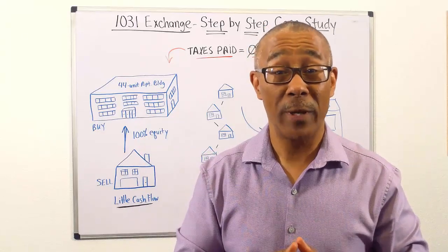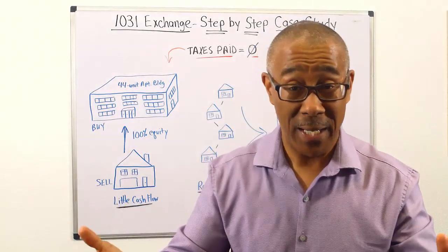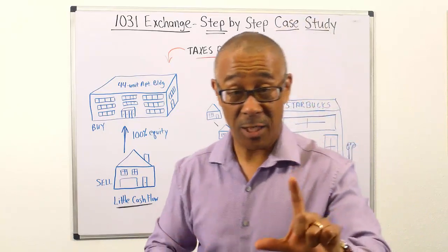Selling your single family home rental and trading up into a large commercial property without paying taxes is one of the greatest wealth building tools that ever existed. Still exists today. Let me explain.